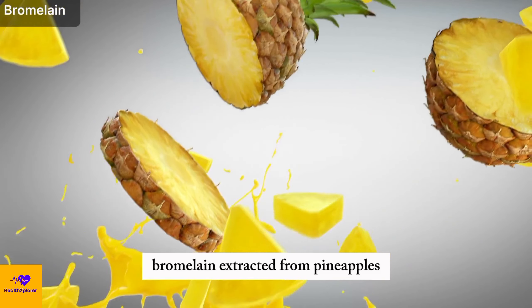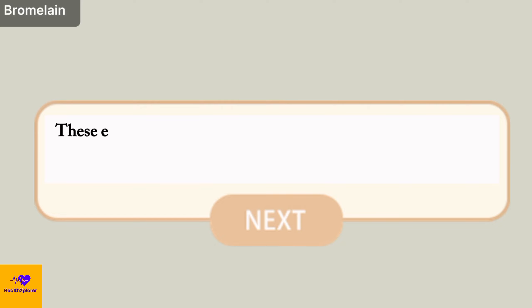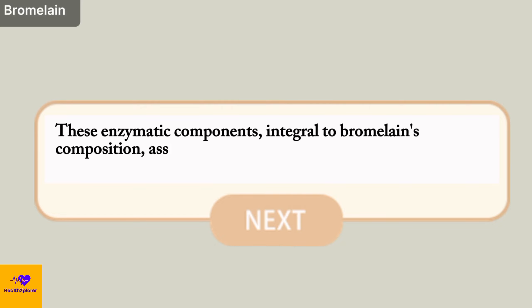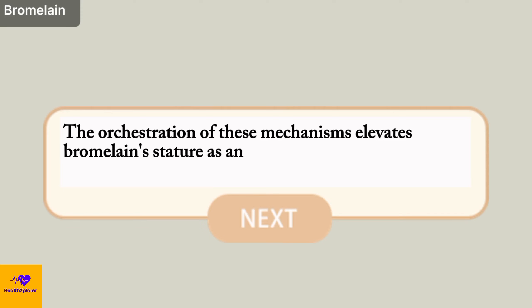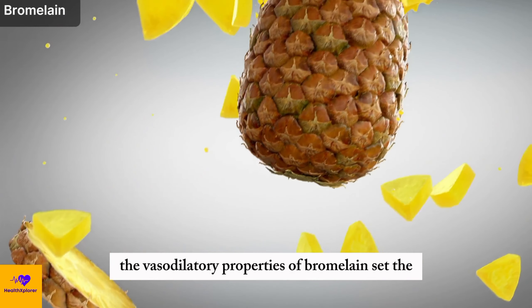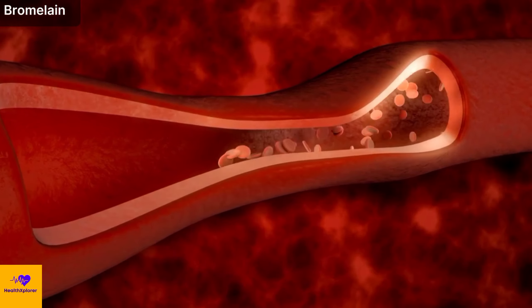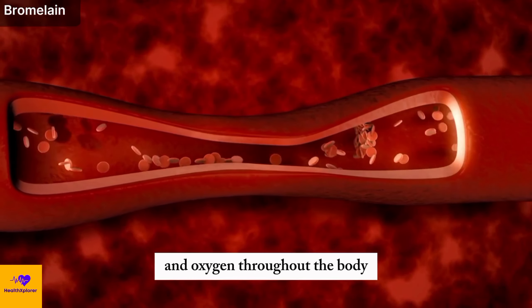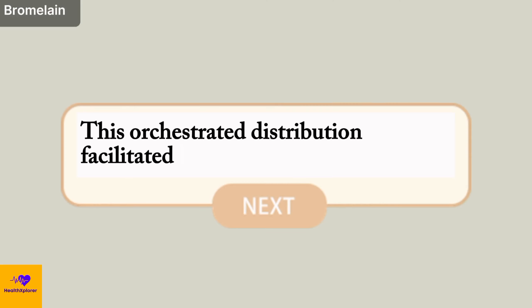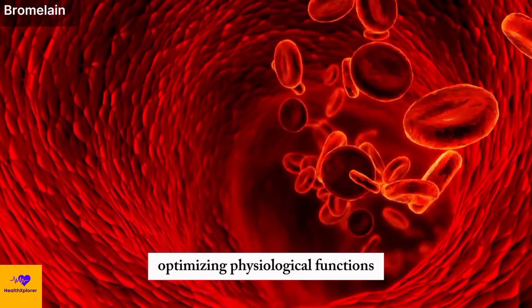Number 14: Bromelain. Bromelain, extracted from pineapples and teeming with proteolytic enzymes, stands as a formidable emblem of anti-inflammatory prowess. These enzymatic components assume a pivotal role in curbing inflammation and fostering an environment conducive to improved blood flow. The vasodilatory properties of bromelain set the stage for widened blood vessels, nurturing amplified circulation. This enhancement in blood flow becomes a conduit for the efficient conveyance of essential nutrients and oxygen throughout the body, and aids in the removal of metabolic byproducts, optimizing physiological functions.